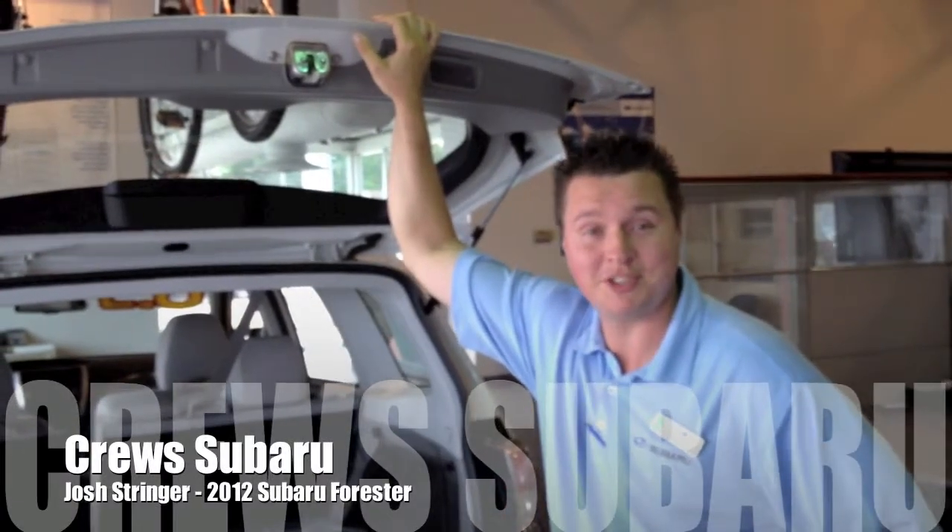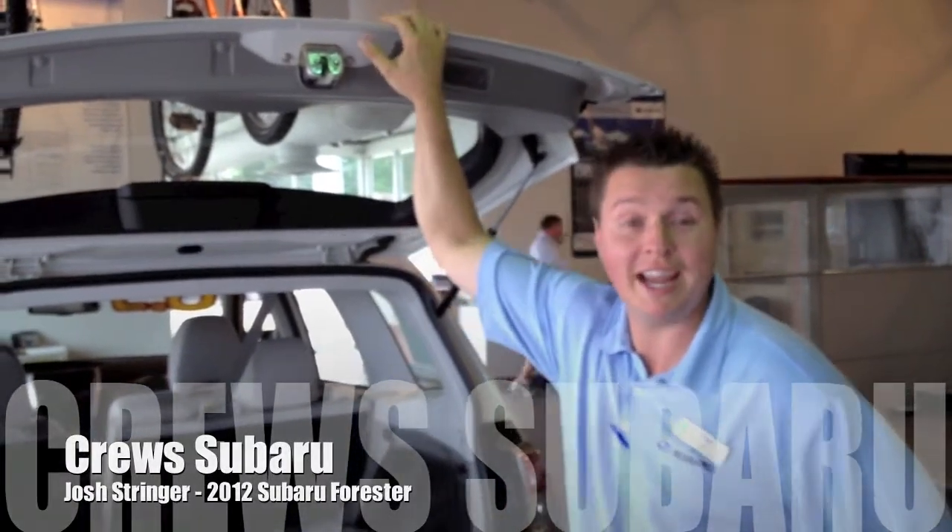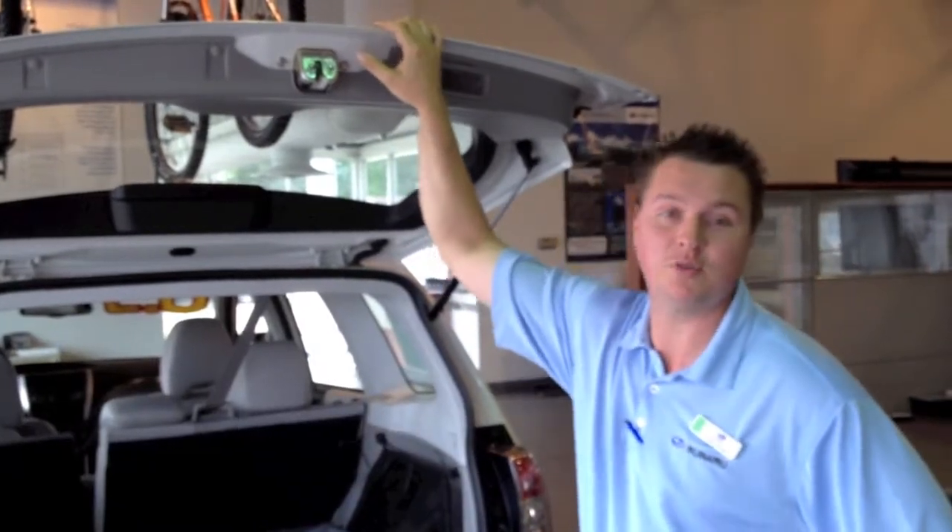Hello, I'm back again. Remember me? Josh Stringer from Cruise Subaru Charleston. Today I'm going to talk to you guys about the 2012 Subaru Forester.